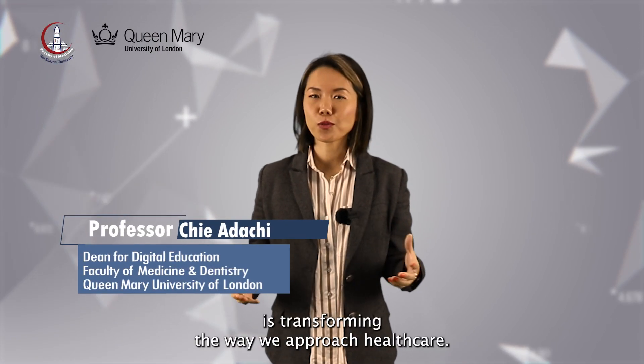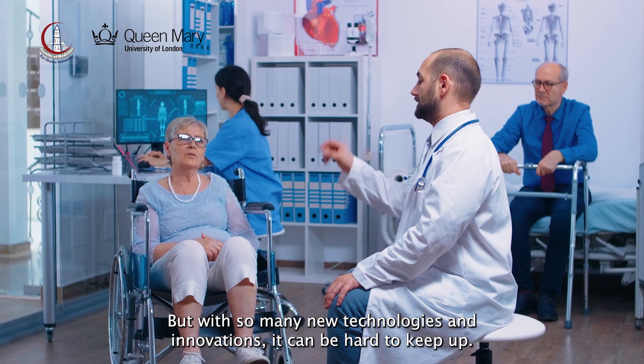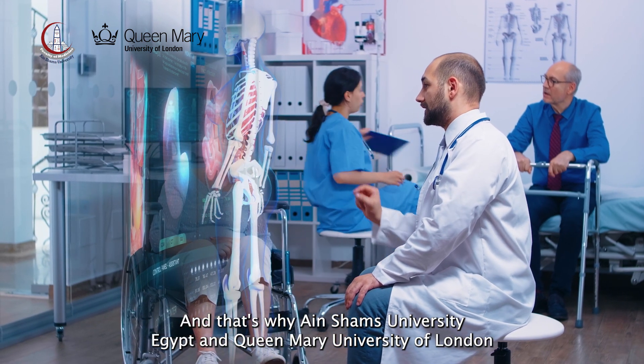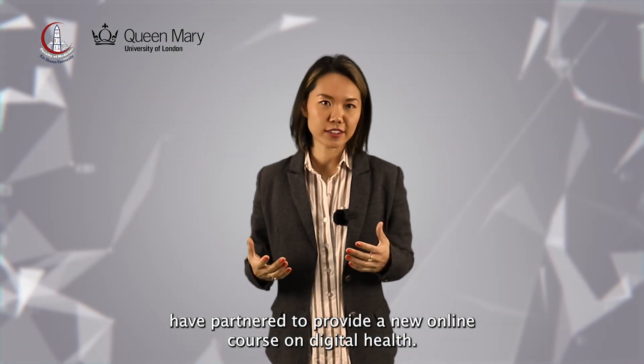Digital health is transforming the way we approach healthcare. But with so many new technologies and innovations, it can be hard to keep up. That's why Ain Shams University Egypt and Queen Mary University of London have partnered to provide a new online course on digital health.